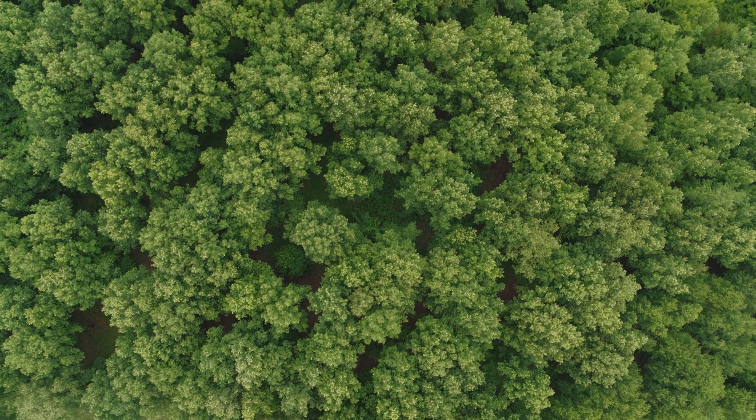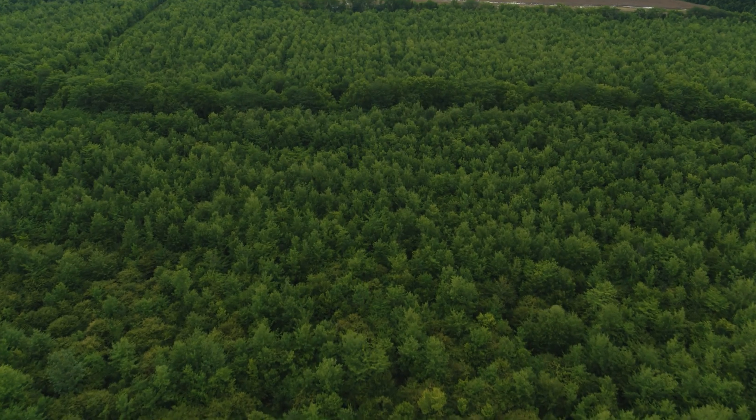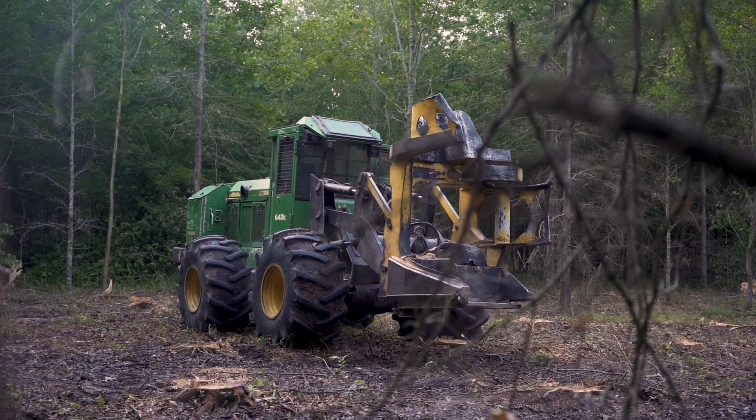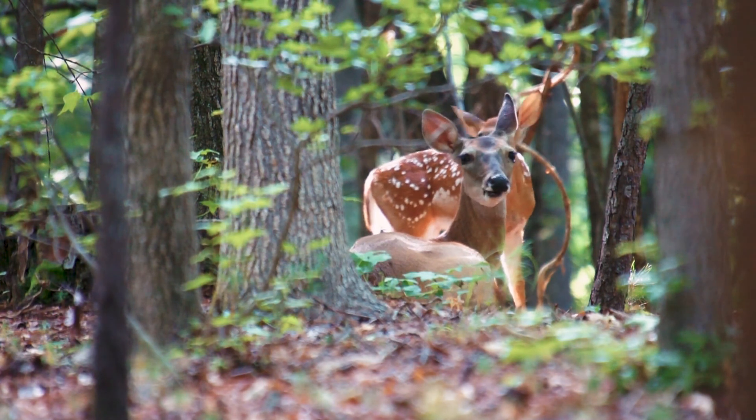Bottomland hardwood forests make up more than 75% of the restored acres on wetland reserve easements in the Mississippi Alluvial Valley. Therefore, management of timber stands is a critical consideration in meeting wildlife habitat objectives on your easement.